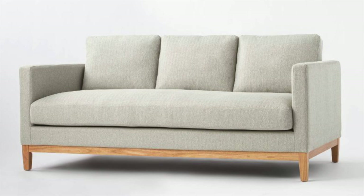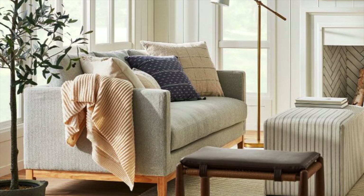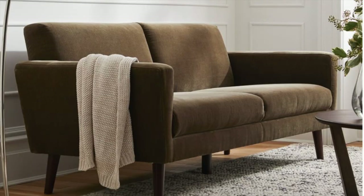Here's yet another Target Studio McGee sofa find that is under a thousand bucks. I love the wood base on this one — it comes in two different colors. Right now I'm showing you the darker gray version, and they also have a lighter gray version. It has a matching ottoman you can purchase separately. It has a really nice shape and clean look, and the wood detailing just makes the sofa even better in my opinion.